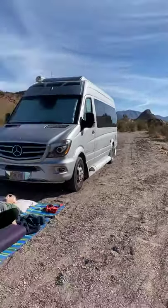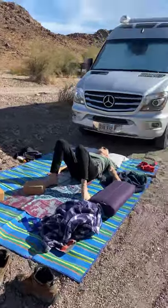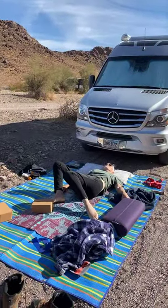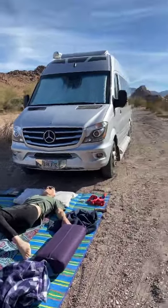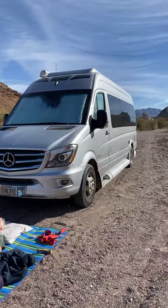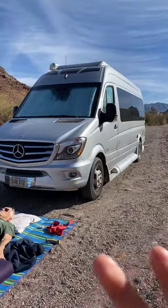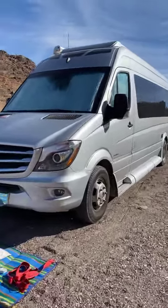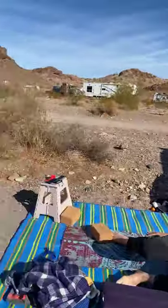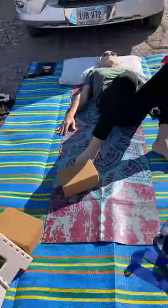We slept here last night and this morning I got all my yoga stuff out. I wanted to share two things that are really helpful for my yoga setup. As you can see, I have such a small space that even a rolled-up yoga mat doesn't have room in here — like, where are we gonna put it?